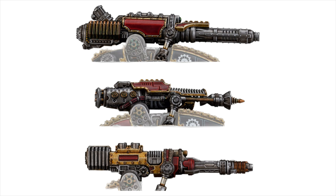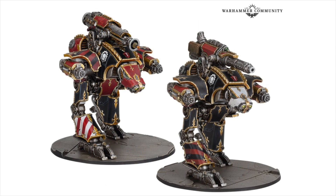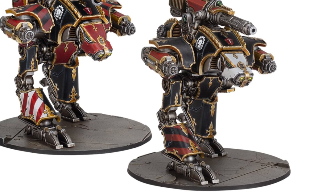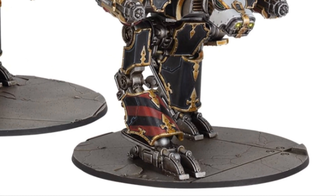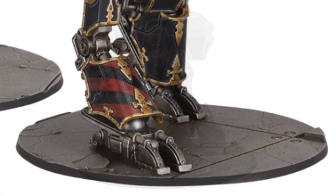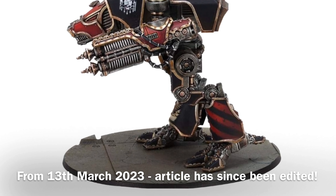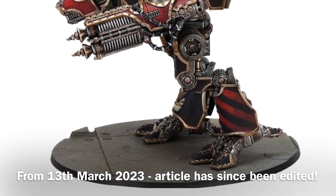Now looking at the titan, it's on one of the new bases we've seen for Legions Imperialis. If we zoom in on that base you can see the detail — it's kind of like paneling, a lower profile base. We've actually seen this base before when they revealed another Warhound weapon, another conversion beam weapon — they showed off one of these low profile bases. Not much was said about it at the time, but we had actually seen a preview of this base.